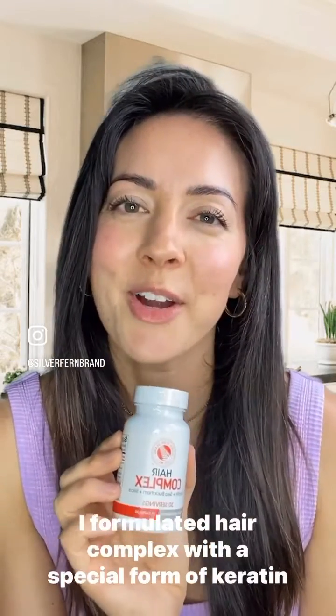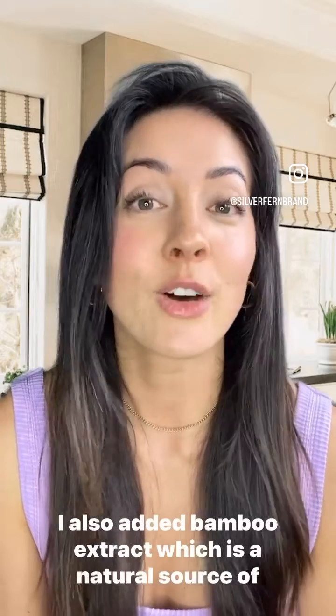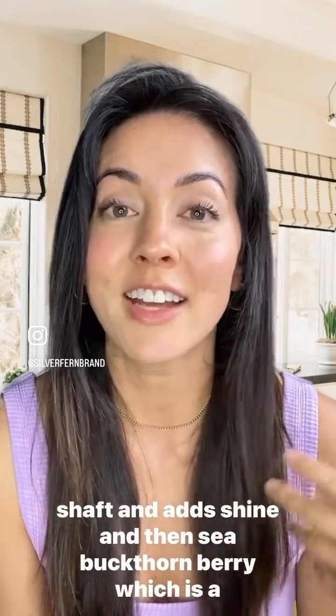So I formulated a hair complex with a special form of keratin that's already fully broken down. I also added bamboo extract, which is a natural source of silica that actually thickens our hair, strengthens the hair shaft, and adds shine.